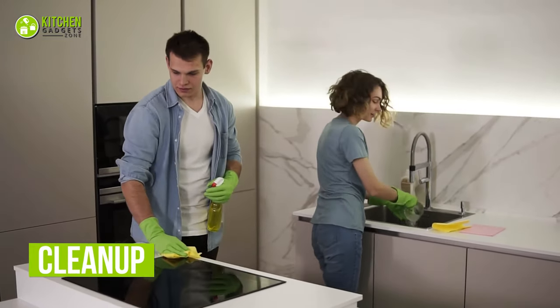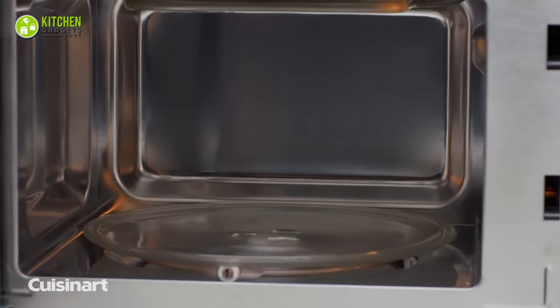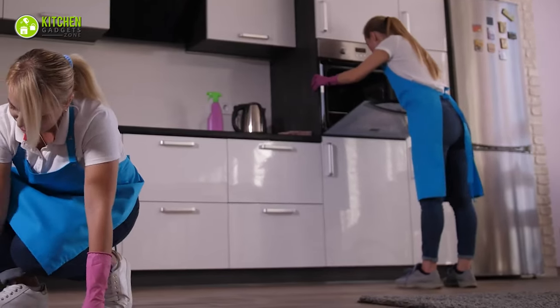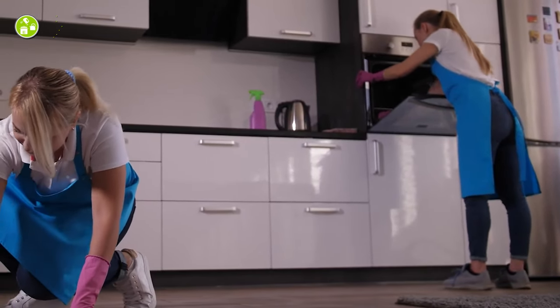Keeping your appliances clean is an absolute necessity. For example, you can easily clean your microwave with a soft kitchen cloth and water within minutes. But it will take a bit more time and effort to clean a convection oven because it has multiple racks and a larger space.